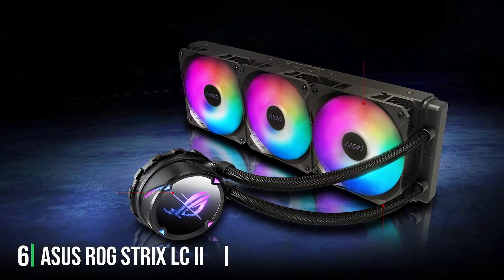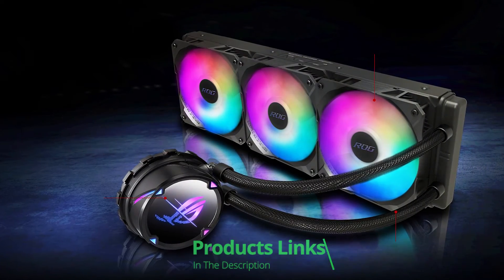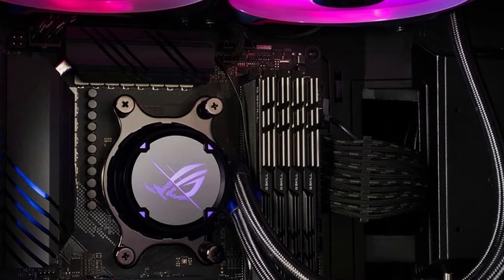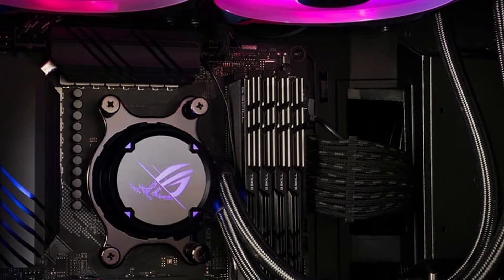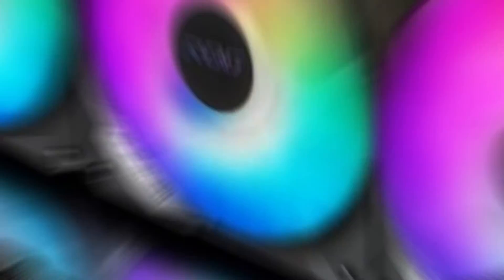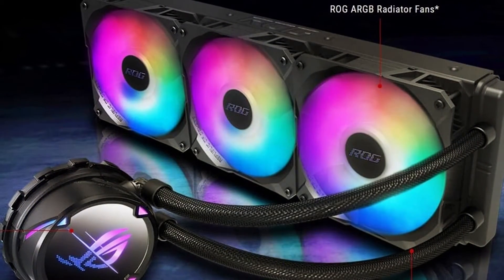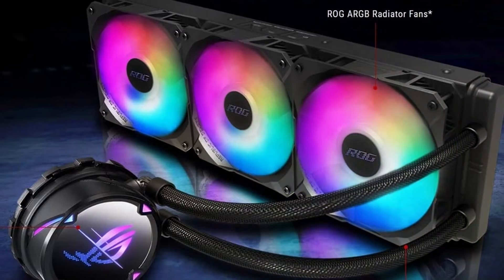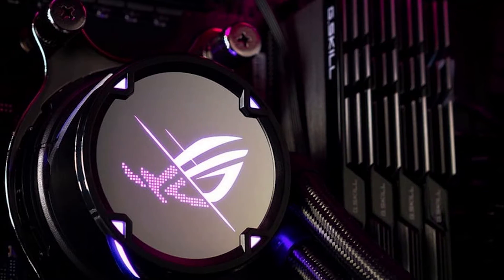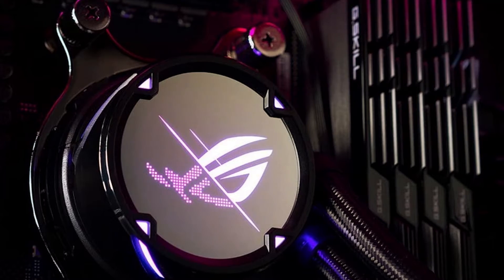At number six we have the ASUS ROG Strix LC2 360 ARGB. ASUS is a titan in the PC component sector, and this cooler is a testament to their expertise. Featuring a 360mm radiator coupled with three ARGB fans, it is designed for serious cooling and serious looks. The RGB lighting on both the pump cover and the fans is fully customizable through ASUS Aura Sync software, offering endless possibilities to sync your cooler's aesthetics with other components. The build quality is exemplary, with high quality materials used throughout its construction.